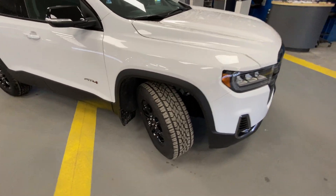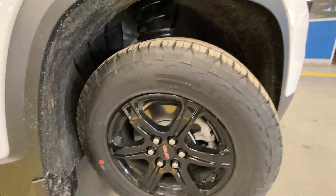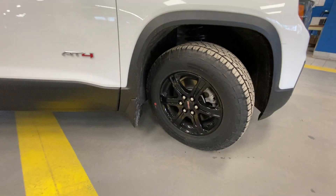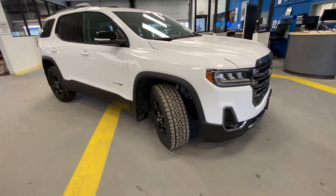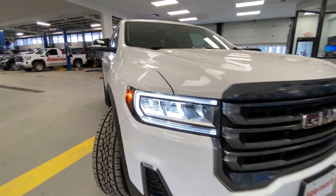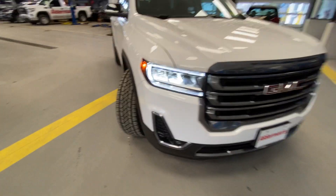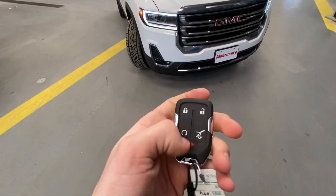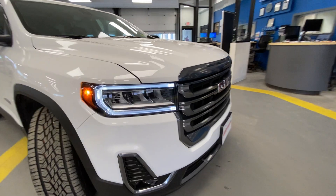On the outside here, we have some very cool features. Right off the bat, these 17-inch high-gloss black painted wheels with Continental Terrain Contact all-terrain tires — that combination is just very, very beautiful. Around to this front fascia, we have our beautiful daytime running LED lights, LED headlamps, and LED fog lamps down here. We do have remote start — I'll show you those daytime running LED lights. Just two presses of the lock button and hold. Beautiful look on this.